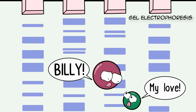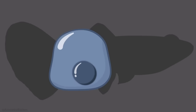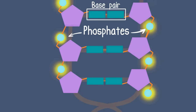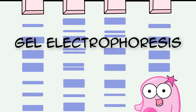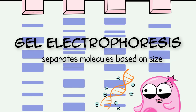Gel electrophoresis can be used to separate molecules based on how big they are — their size — and it's especially useful with DNA. Let's look at DNA real quick. Here is a guppy cell, here is the nucleus in the guppy cell, and here is the DNA in the nucleus. If you were to zoom into the DNA, here is a nucleotide, which is a building block of DNA. See those phosphates in the nucleotides? They contribute a negative charge to the DNA, and that gives the whole DNA molecule a negative charge. That's a big deal because gel electrophoresis relies on the fact that DNA molecules have a negative charge.